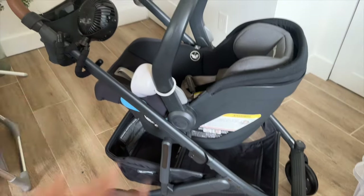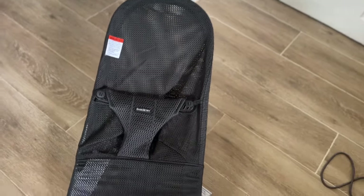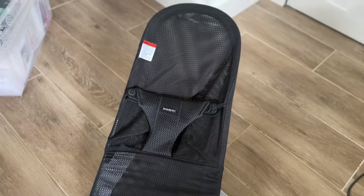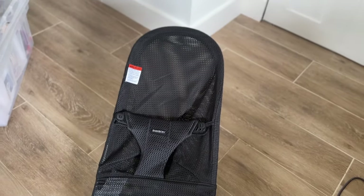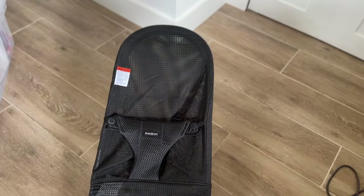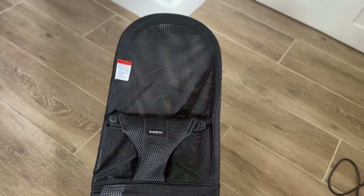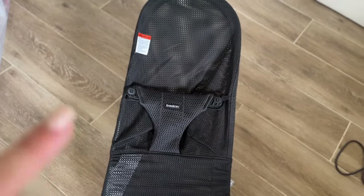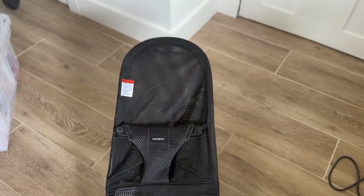The last piece of maybe furniture — besides the bassinet — is this little baby bouncer. It's the Baby Bjorn one. My sister gave me the actual base and I bought the cover for it. They have a lot of different covers but I went with this mesh one because I heard good things — if the baby has a blowout it's really easy to clean and it's cozy and comfortable.